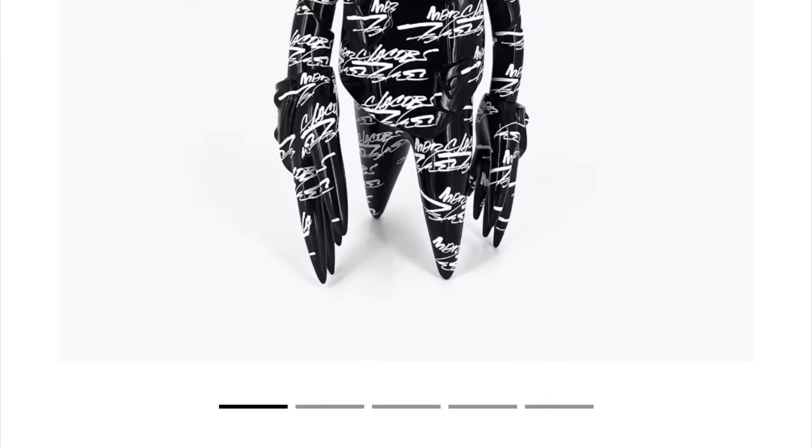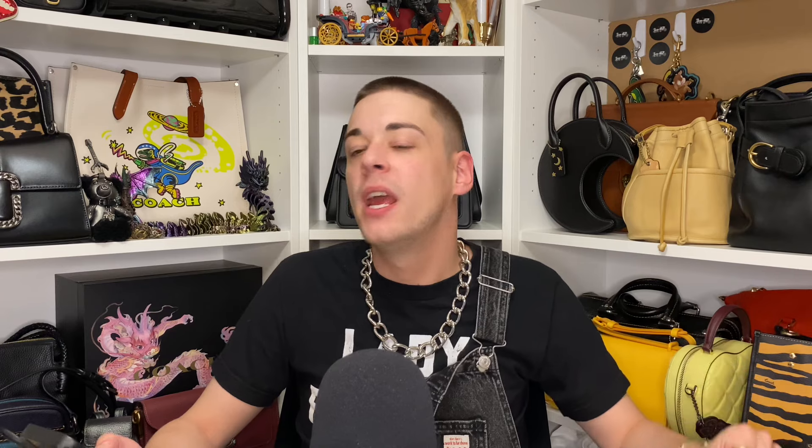The final piece in today's video goes to the Futura Point Man Sculpture for $630 Canadian. It says it's vinyl — I don't know exactly what that means, but it looks pretty cool. I think they should have actually released this alongside the backpack — like have the backpack as one version and one that's just all black with the eyes. I thought it was a backpack at first, then I saw 'sculpture' and thought, oh cool, sculpture. But at $630 I'm good.